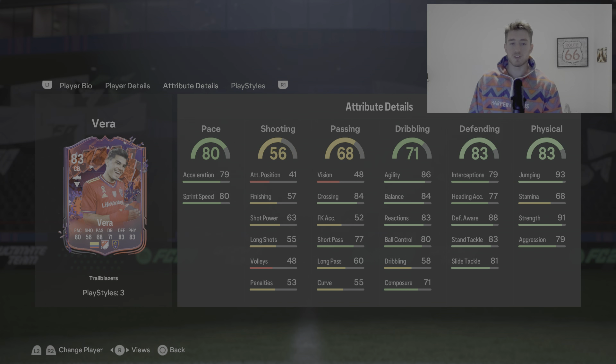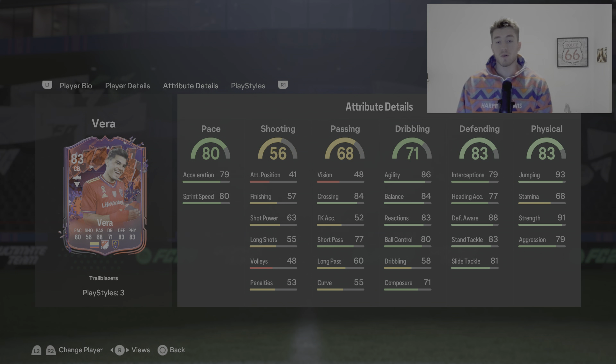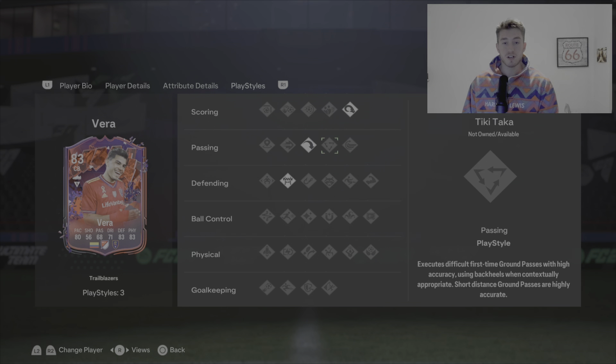71 for the dribbling; his agility and balance are actually really good. His reactions at 83 are decent as well. 83 defending with 88 defensive awareness, 83 standing tackle and 81 sliding tackle — really, really good. 83 standing tackle particularly good and 88 defensive awareness obviously. He's got 91 strength with 83 overall physical, 79 aggression and 93 jumping. He's got three play styles: power header, long ball pass and block.